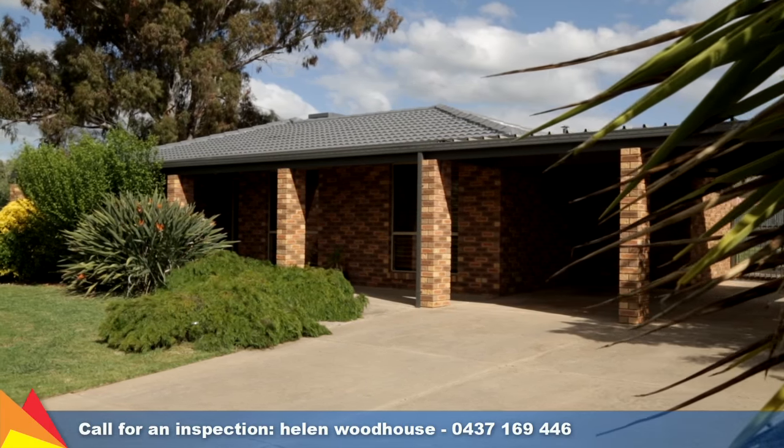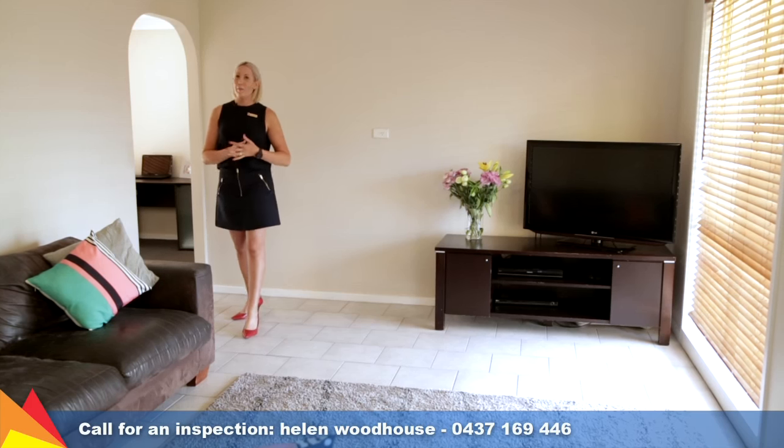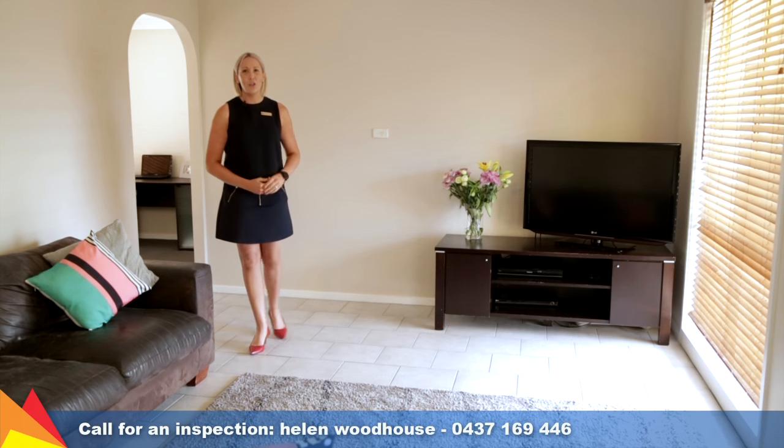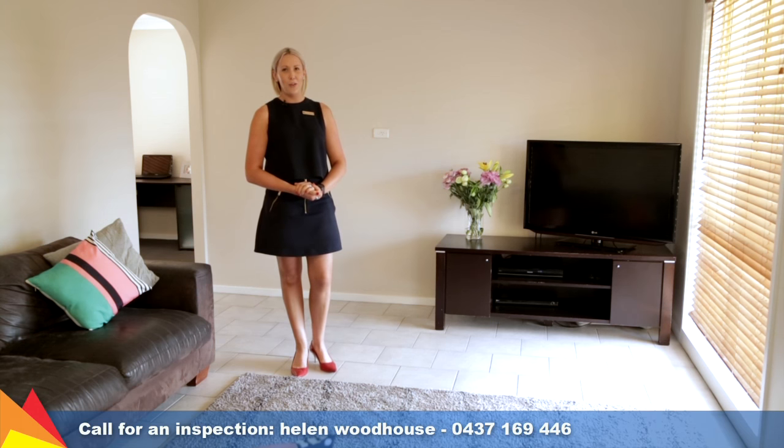A quality home offering all the desirable elements for a wonderful family lifestyle. This home is an easy distance to South City Shopping Centre, Child Care and Medical Services. Please give me a call — I'd love to show you through.